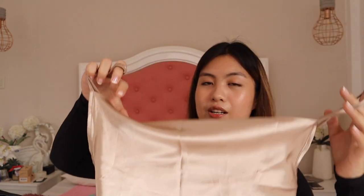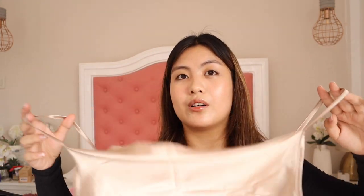Let's move on to the dresses. I have here this satin dress in gold. I love this dress — it's super pretty and the fabric is super soft. The straps are adjustable. But the waist area is kind of big for me, it's a little loose.